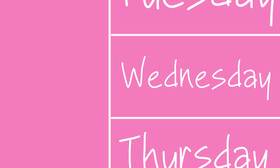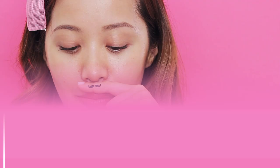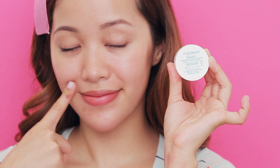Ever heard of peach fuzz? It's a girly version of a mustache. Yes, we all have it. It's perfectly normal, but if you want an easy way to reduce the appearance of it, just bleach it by using facial hair bleach.